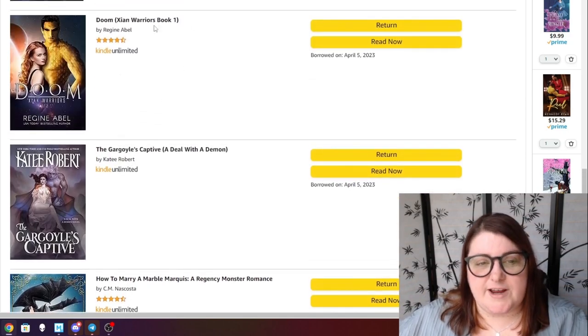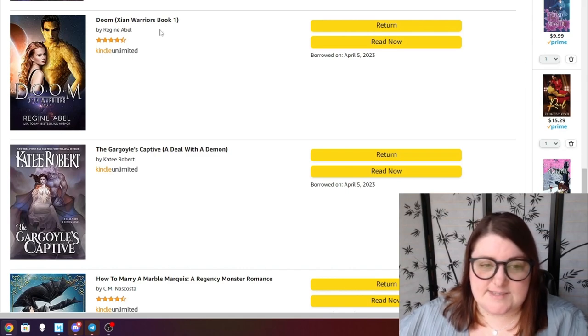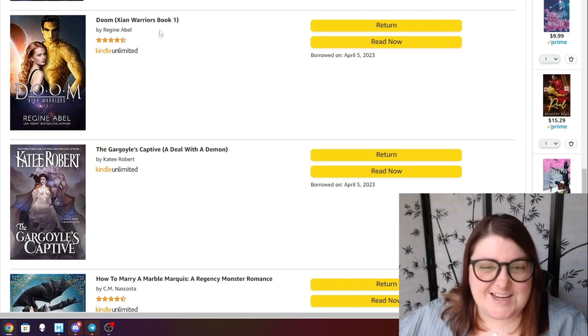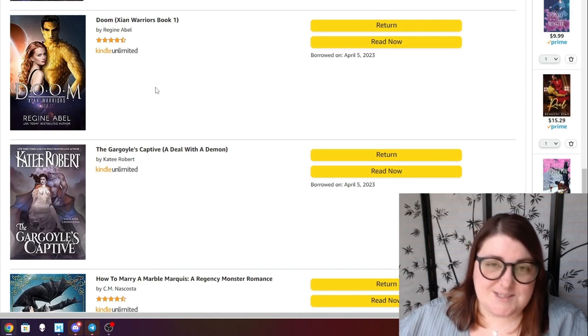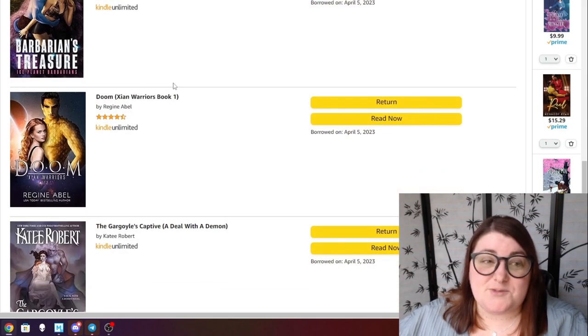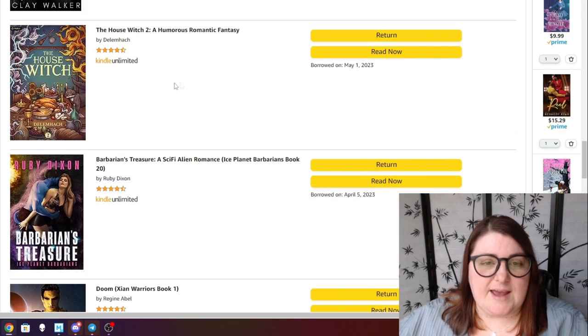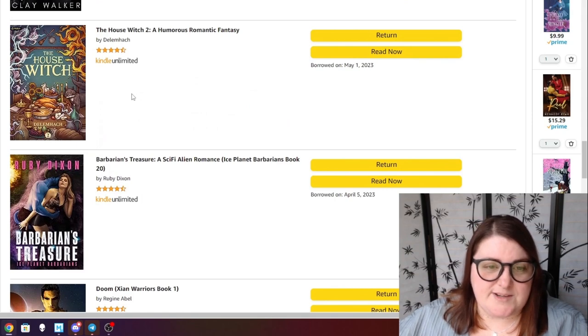Doom by Regine Abel is the first book in her Zion Warriors series — she talks about it a lot on her Patreon and I've been morbidly curious. I'm in love with her Primating Agency series so as long as this goes well I think I'll be reading that series too. Barbarians Treasure is kind of a wrap-up of that world leading into the Ice Home series. I did start it during the Amazing Readathon but ran out of time.